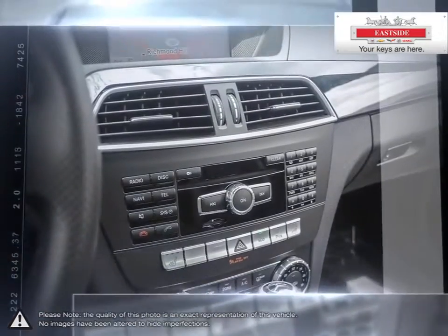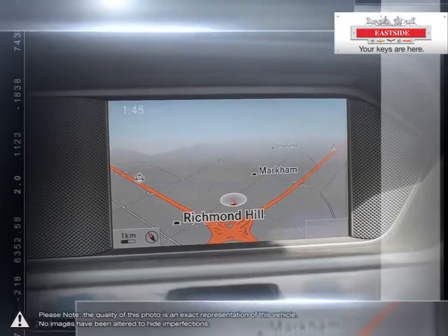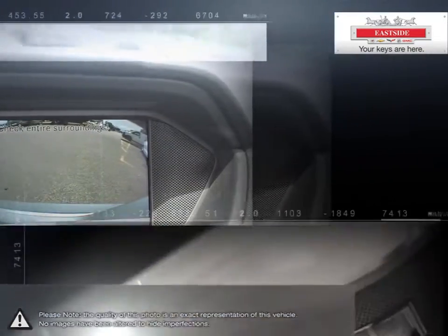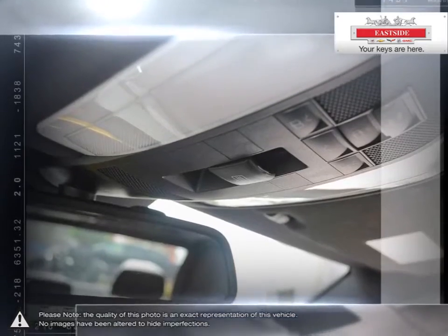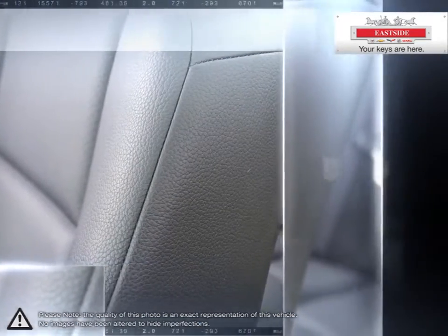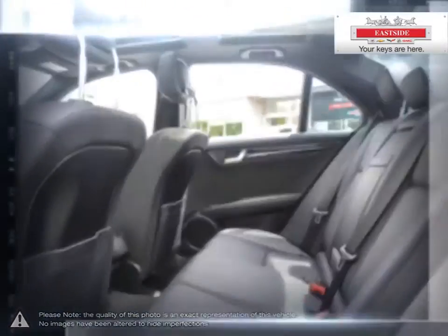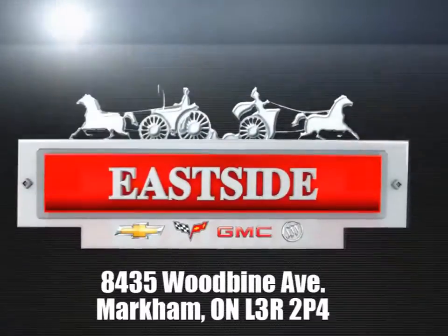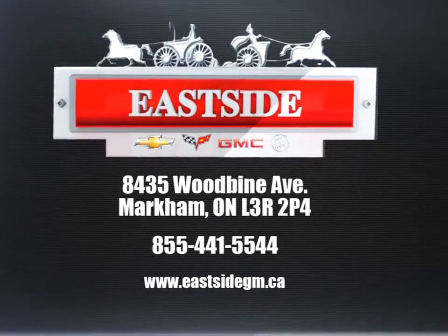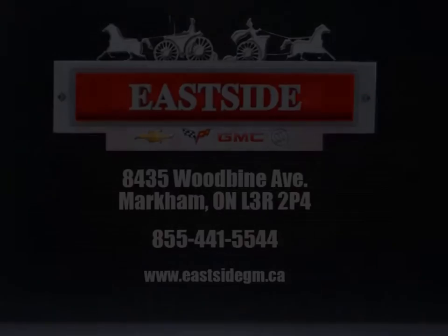Using V-Auto, we scan the internet to ensure the best possible value upfront with all-inclusive pricing. When it's time to service your vehicle, remember Eastside services all makes and models. Stop by today and see first-hand why we are number one in customer satisfaction.